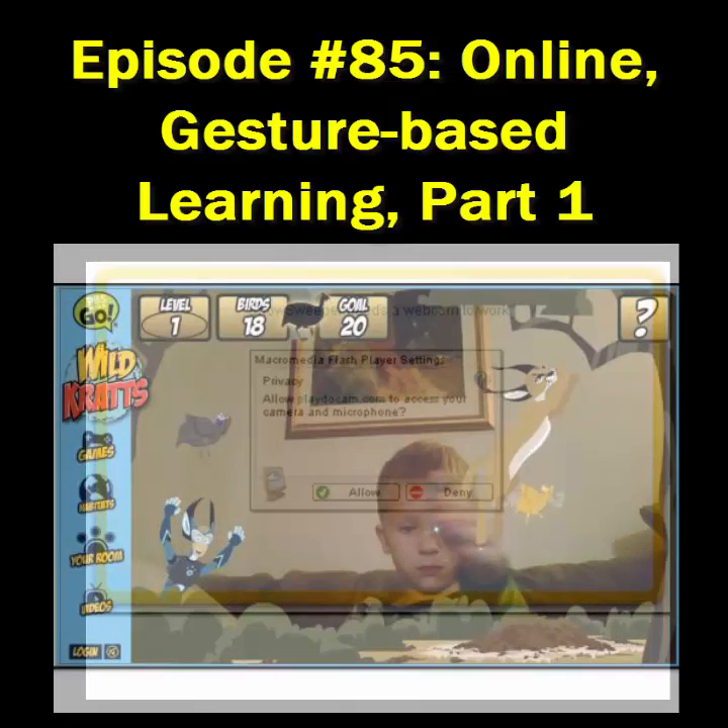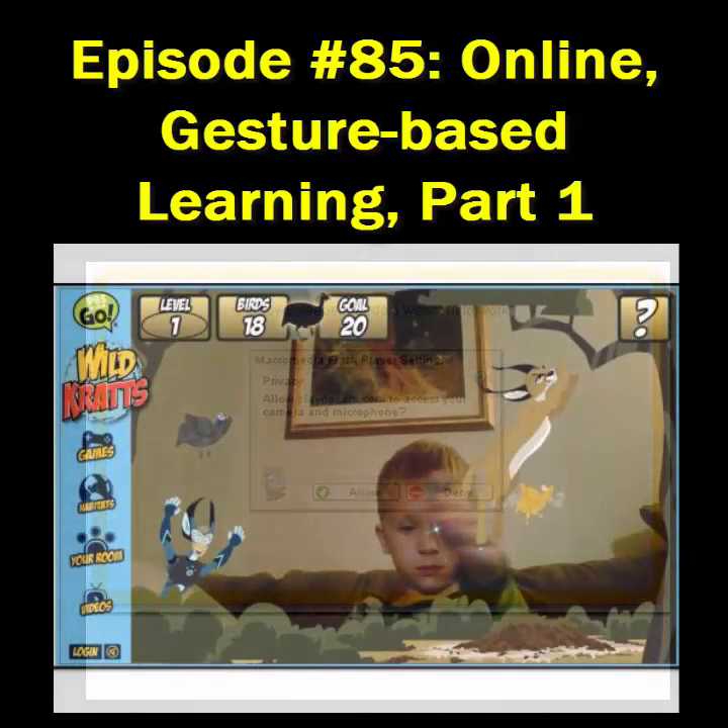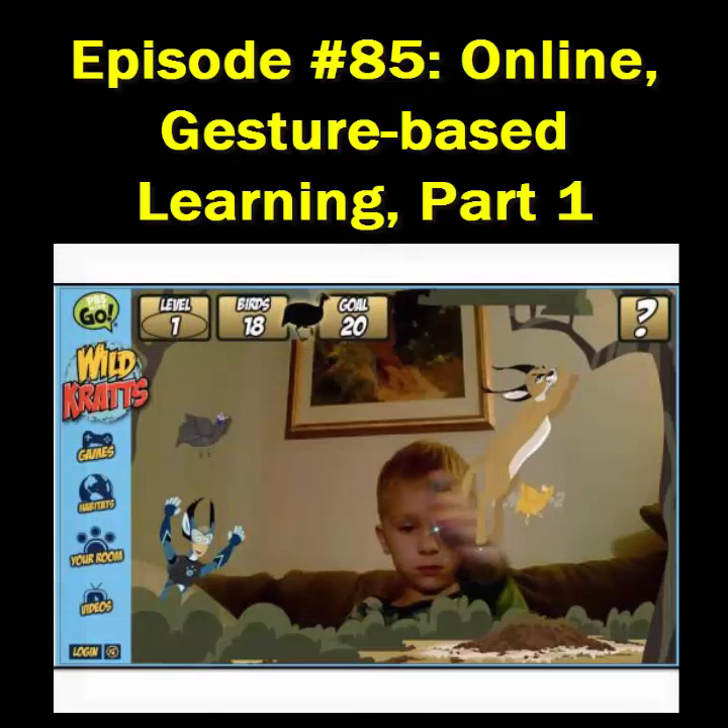Now let's get our bodies moving. AT Tip number 230 is one of the games from the website of one of my family's favorite television shows, Wild Kratts. The show features two brothers, Chris and Martin Kratts, who are animal researchers who go on different adventures where they come in contact with a variety of wildlife. When they touch an animal while they're wearing their creature power suits, their suits transform them, giving them the abilities of that animal.